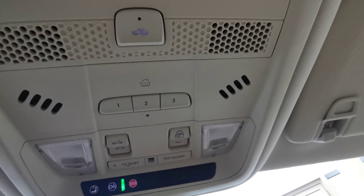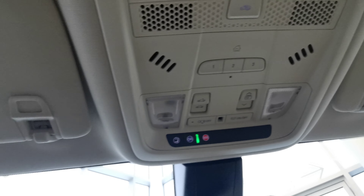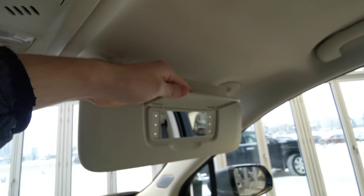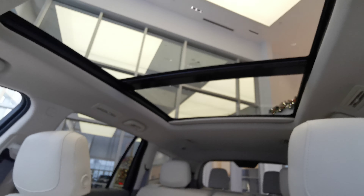Rear view mirror. Up top, you have your universal garage opener, sunroof and moonroof controls, and overhead lighting. Sun visor with an illuminated vanity mirror, same with the passenger side. You have handles on either side as well. Here's your beautiful panoramic sunroof.